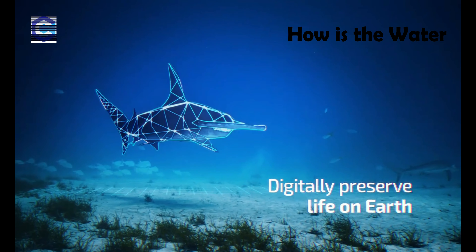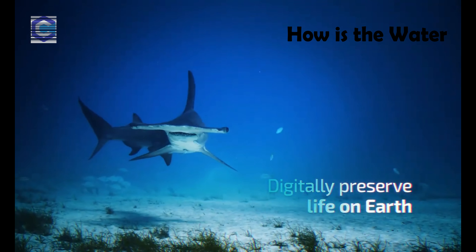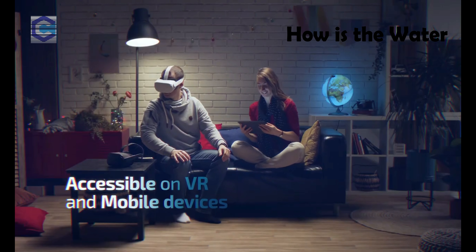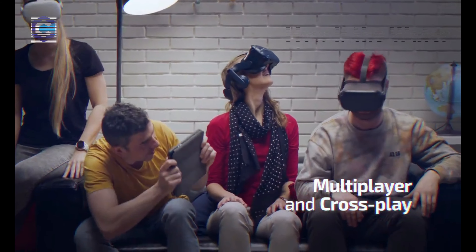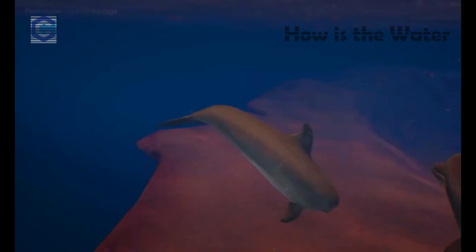How is the Water is all about making the ocean and its magic accessible for everybody. And with your help, we can even make features like multiplayer a reality, so that your friends and family can become part of your pod in this underwater world.